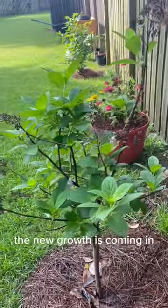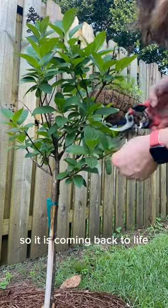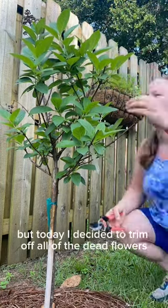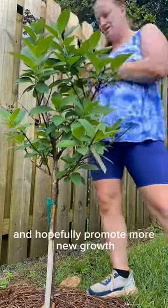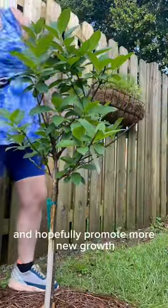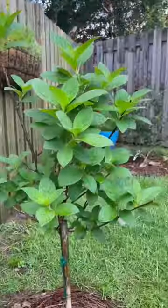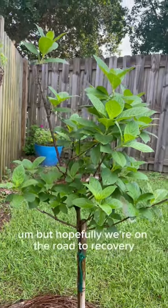Slowly over the past month the new growth is coming in, so it is coming back to life. But today I decided to trim off all of the dead flowers and hopefully promote more new growth. I just couldn't believe the most beautiful tree in my yard got sick, but hopefully we're on the road to recovery.